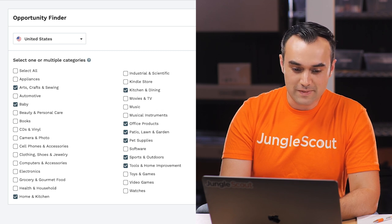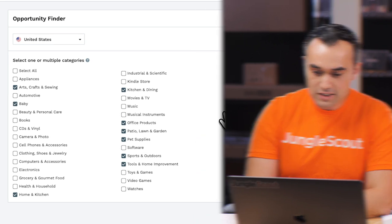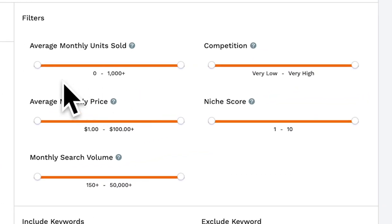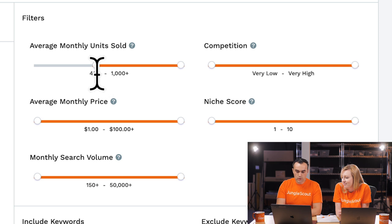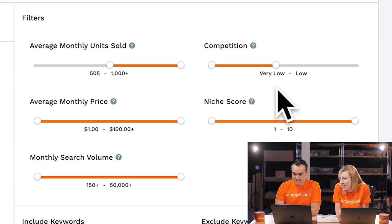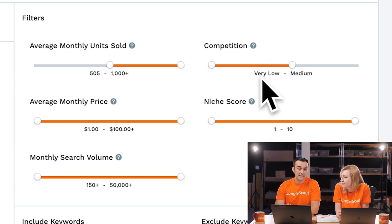I've chosen a few other random categories I quite like. Now let's go over to the filters — this is where it looks a little bit different. You've got some sliders here. Starting with average monthly units sold, because that's our demand — we'll go 500, a little higher than the 300 we used in Product Database. It's great to experiment with different filter sets. For competition, we'll set it to very low to medium. This is simpler than Product Database because it literally tells you what competition level you're looking at.